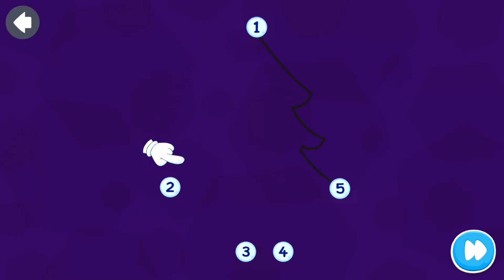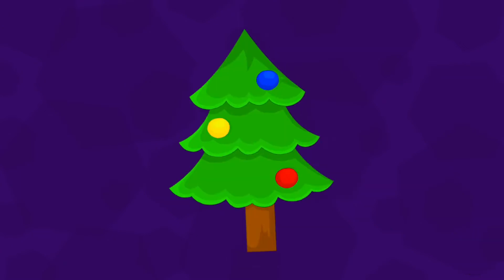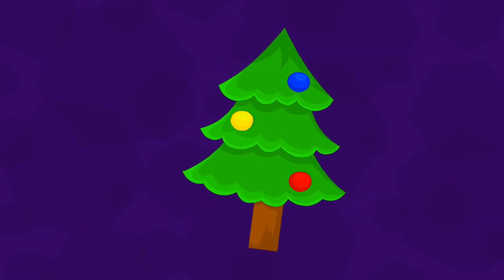Join the dots! One, two, three, four, five! Great work!